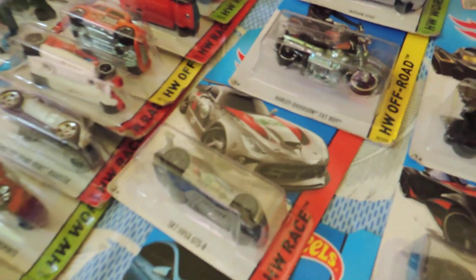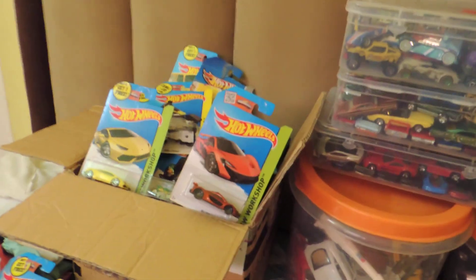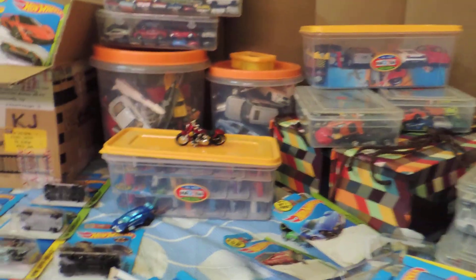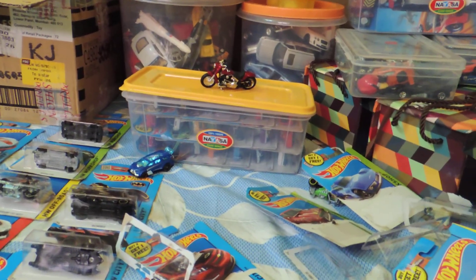Keep tuned to my channel for watching more videos like Batmobile, BMW, Corvette, Harley-Davidson, Ferrari, and McLaren — more Hot Wheels collection videos from my home. Thanks for watching my video. Please subscribe to my channel and please give a thumbs up. Thanks for everything, bye.